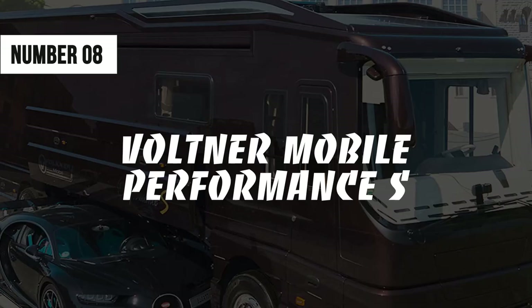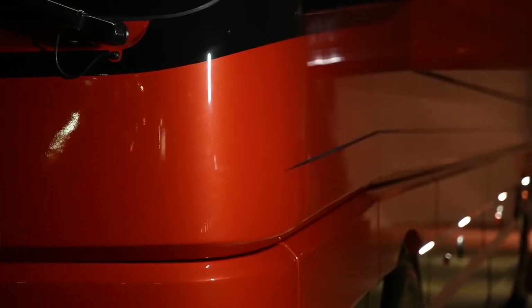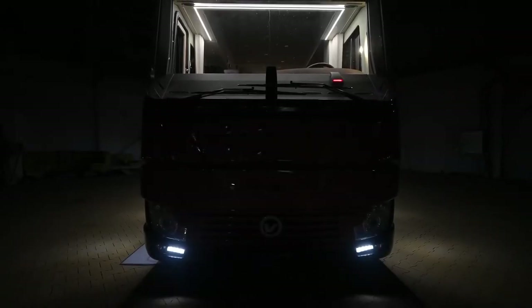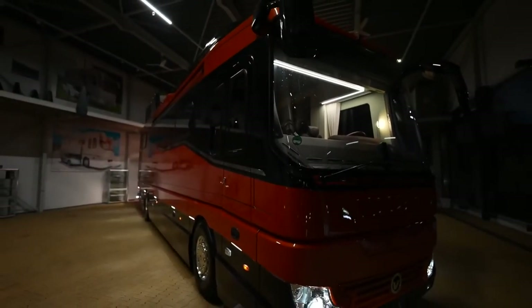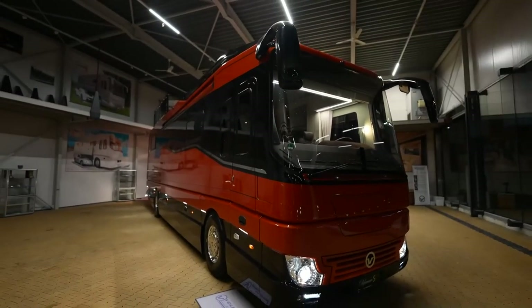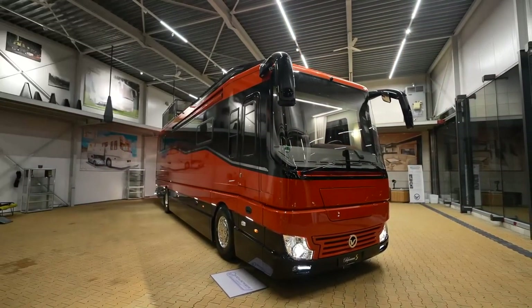Number 8: Voltner Mobile Performance S. The elegant 40-foot Mobile Performance S is a five-star hotel that you can virtually park anywhere you want, while the built-in hydraulic garage compartment seems to be its most striking feature. There's enough glamour and style in the interior to reconsider that — the Performance S comfortably boasts 320 square feet of interior space.